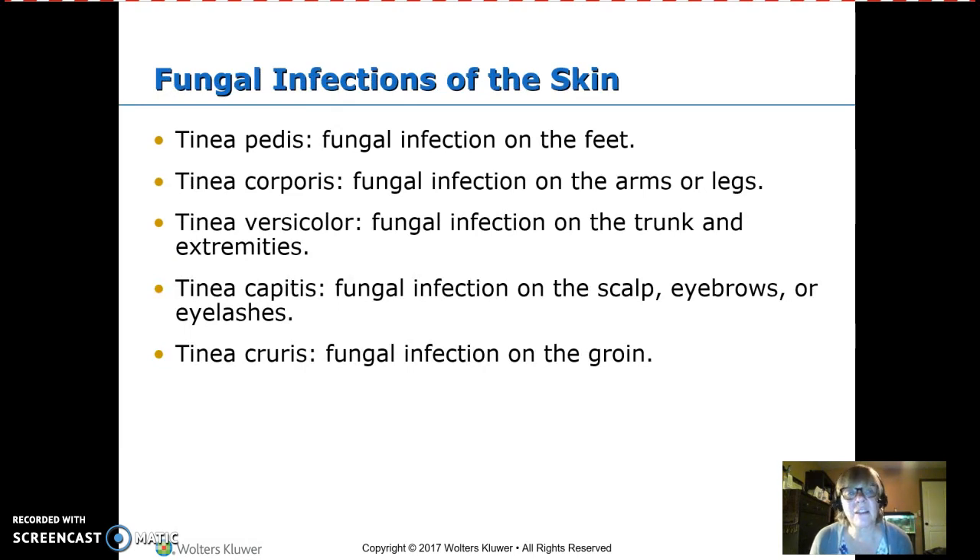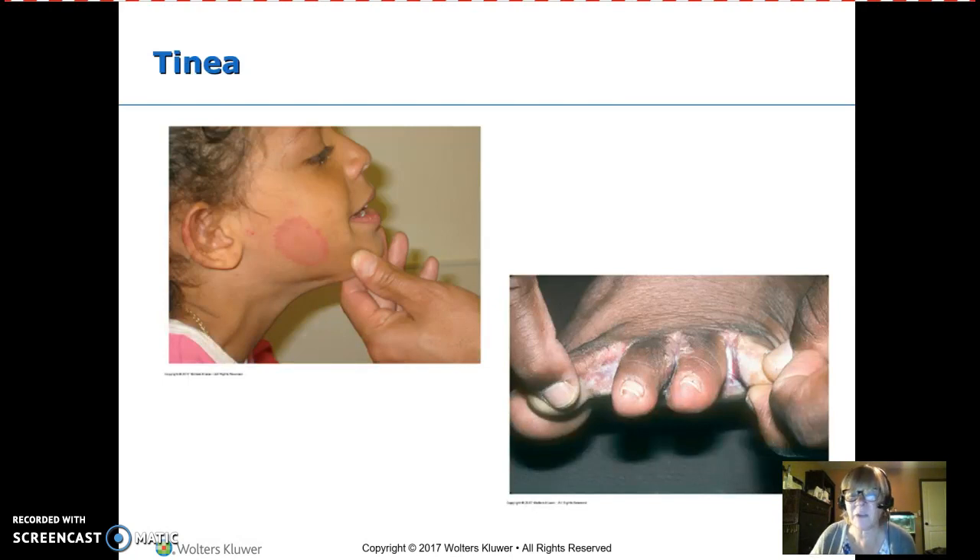Fungal infections are tineas, and we name them by location: tinea pedis is athlete's foot, tinea capitis is on the head. Even though we call it ringworm, it is a fungus, not a worm. Treatment is antifungal, and it takes a long time. Ringworm is contagious but requires skin-to-skin contact, which is why it spreads in wrestling, where sweaty skin presses against sweaty skin.